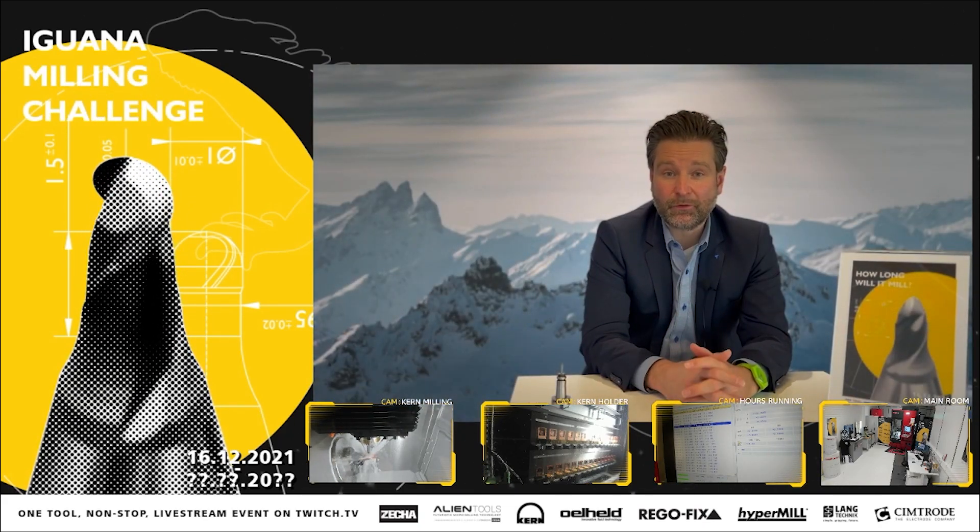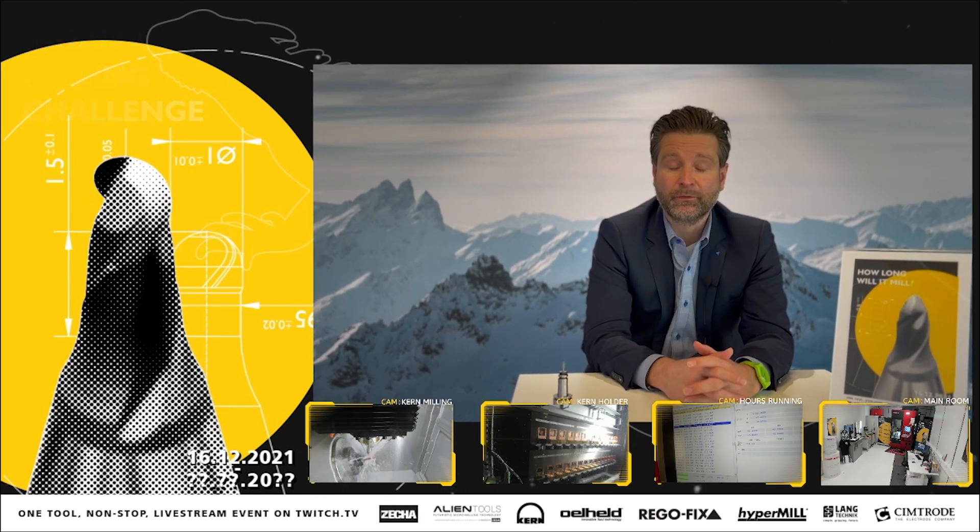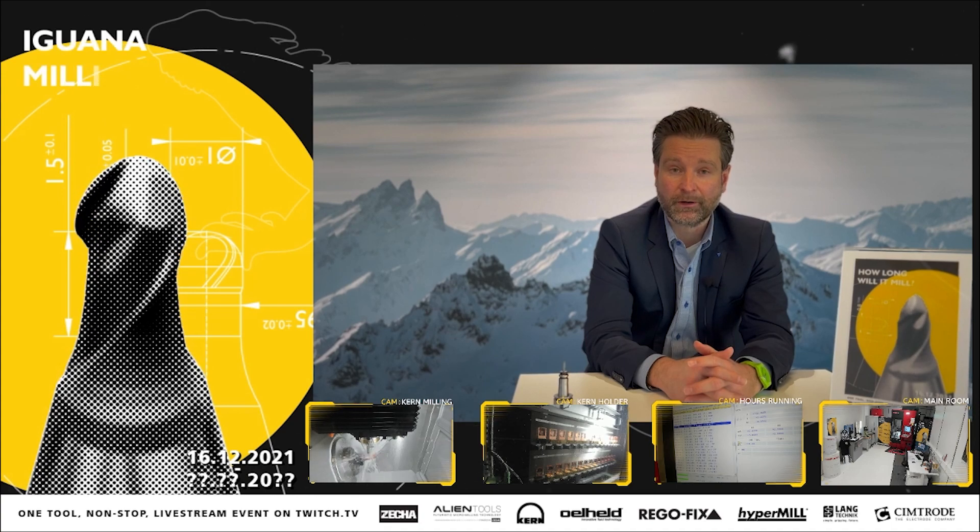My name is Pascal Forer and I'm the global sales and marketing director here at Rego-Fix, and we are part of the iguana milling challenge.